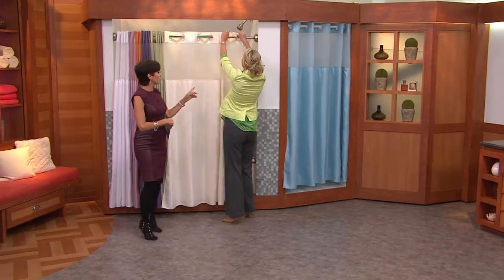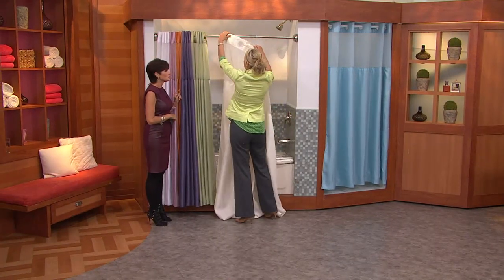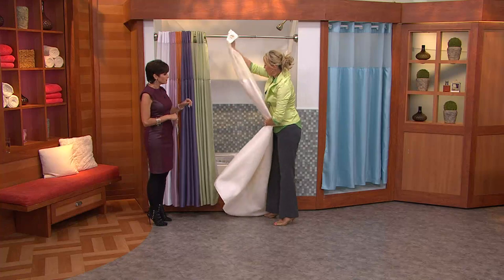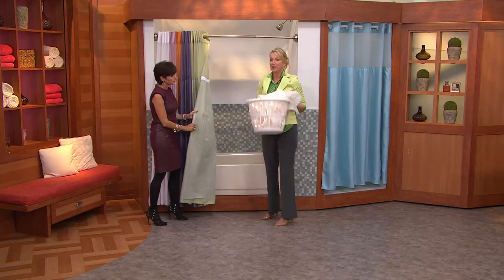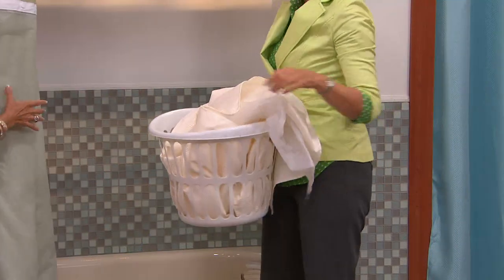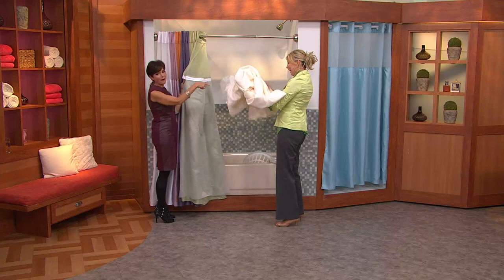Can I wash this in the machine? Yes! What about the liner? I put the whole thing in. You could do it separately — I just take the whole shower curtain and the liner and put it into the wash. And then you know how I dry it? I hang dry it in the shower. Well, isn't that smart.